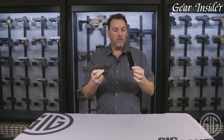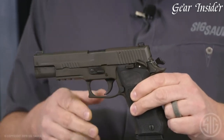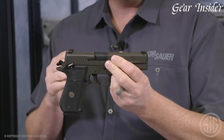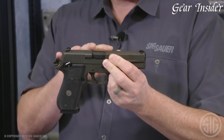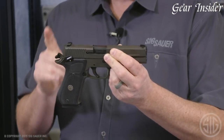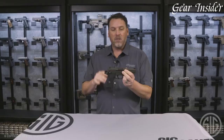The P220 Legion 10mm SAO also includes a proprietary Legion etched slide and grips, as well as front cocking serrations for easy manipulation. Additionally, this firearm is equipped with an adjustable rear sight, reducing the margin of error and increasing accuracy.